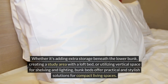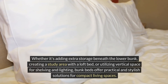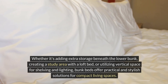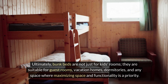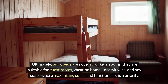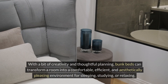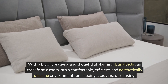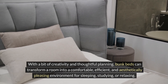Whether it's adding extra storage beneath the lower bunk, creating a study area with a loft bed, or utilizing vertical space for shelving and lighting, bunk beds offer practical and stylish solutions for compact living spaces. Ultimately, bunk beds are not just for kids' rooms. They are suitable for guest rooms, vacation homes, dormitories, and any space where maximizing space and functionality is a priority. With a bit of creativity and thoughtful planning, bunk beds can transform a room into a comfortable, efficient, and aesthetically pleasing environment for sleeping, studying, or relaxing.